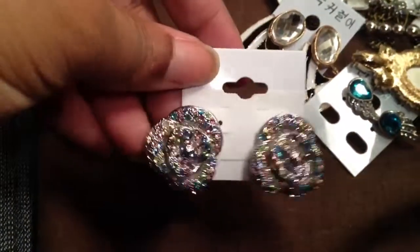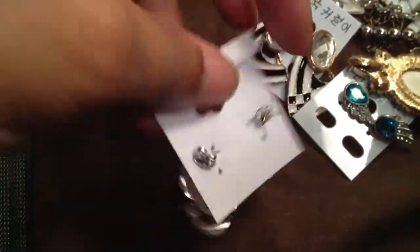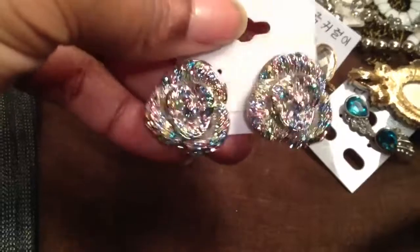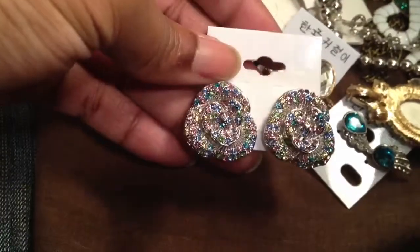These came from a local store — they are gorgeous, the same shoe store. These are solid, these are heavy. They're beautiful. These look like fine jewelry — they look like pastel sapphires set in platinum. And I love them.